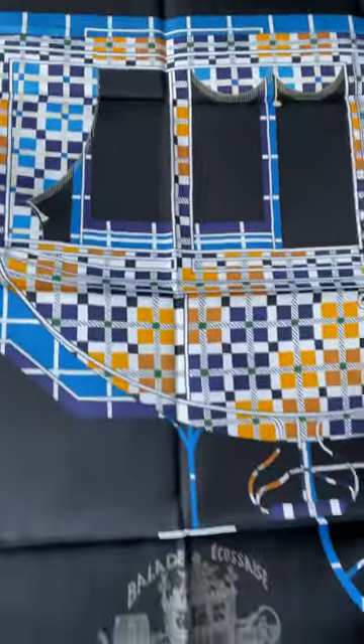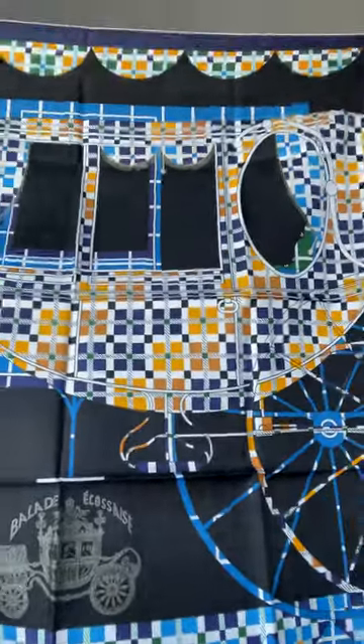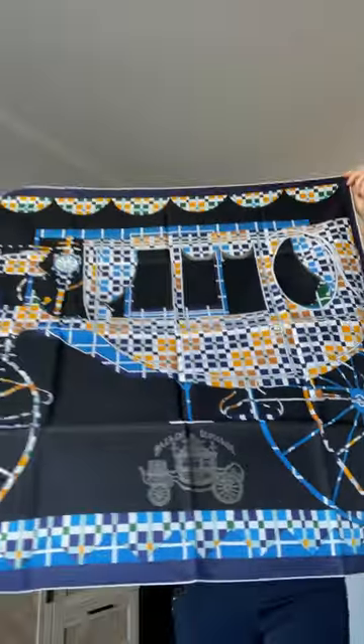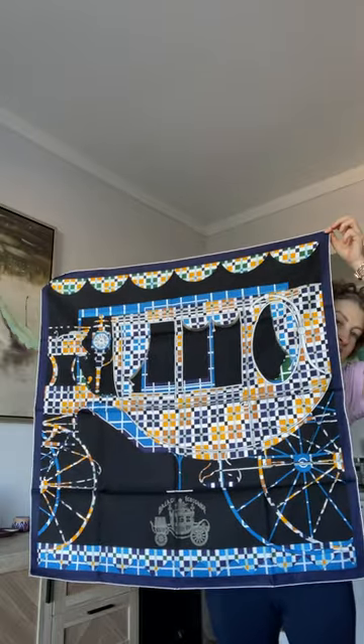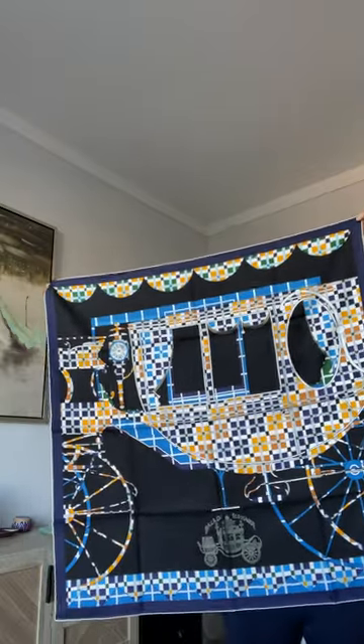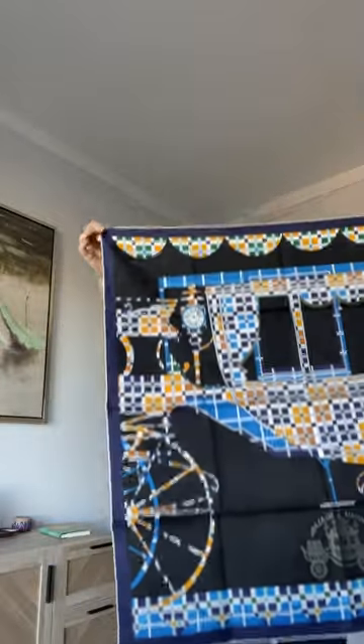It's navy and black, which I am incredibly excited about. Just want to make sure we get this all in — look at this carriage, isn't it gorgeous? Obsessed. It's giving me my Taylor Swift bejeweled vibes, which is why I purchased it, and I absolutely love it.